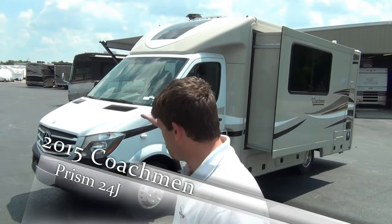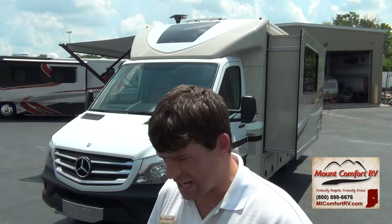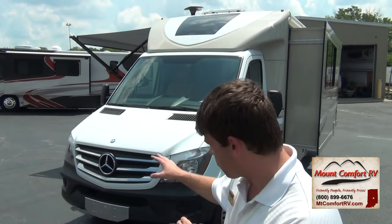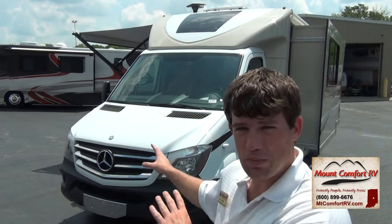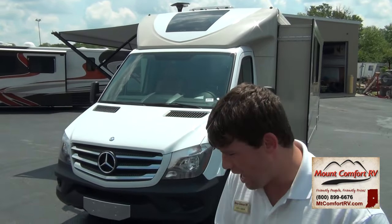I'm coming at you today with the 2015 Coachman Prism. This is a 3.0 liter, six-cylinder, 188 horsepower with 325 pounds of torque. The driver who brought it up from Middlebury, Indiana was towing a four-door Honda Accord behind it and was getting 16 miles a gallon. These Coachman Prism models are getting anywhere between 16 to 19 miles a gallon, which is awesome for RVers. This is a diesel engine.